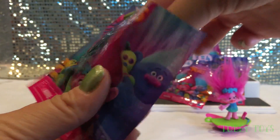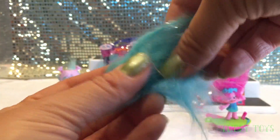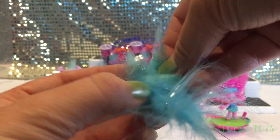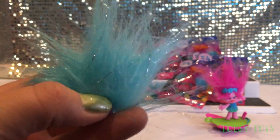Is it Biggie? I wish. It's another one of those furry Fuzzbird characters — I always forget this one's name. Super cool though. I love the silver tinsel.